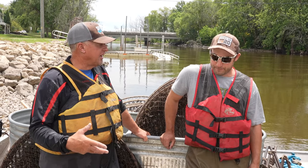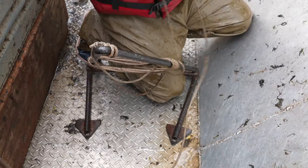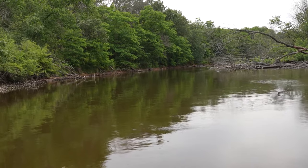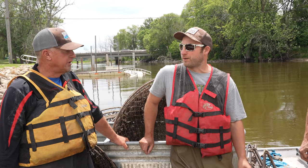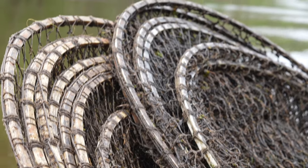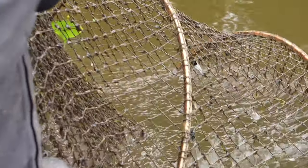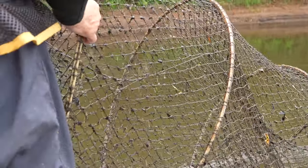How many different counties are you doing flathead surveys on? We handle the upper Fox here, and then the Wolf River as well, as part of the system. That's where we prioritize our catfish surveys for the Winnebago system area. The biggest fish we've seen this year so far was just over 40 pounds — we had a couple over 40. The biggest one was almost 42 pounds.